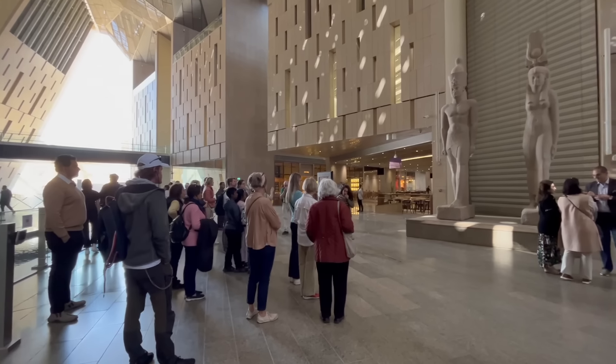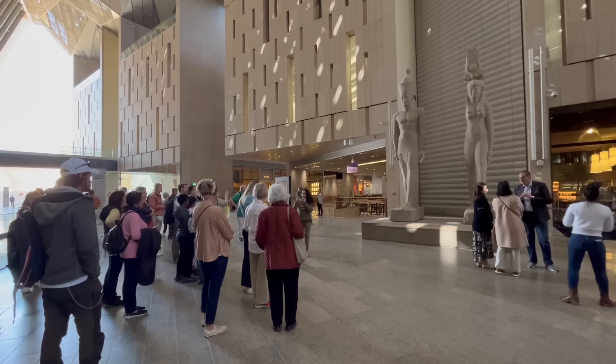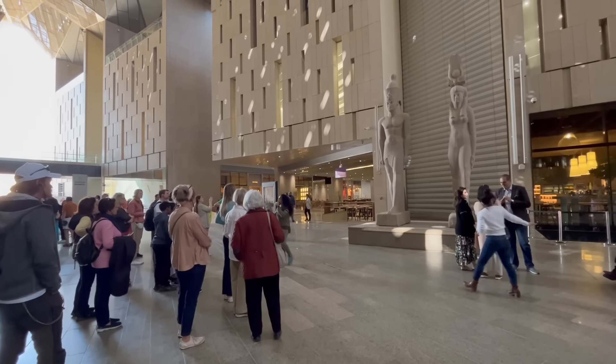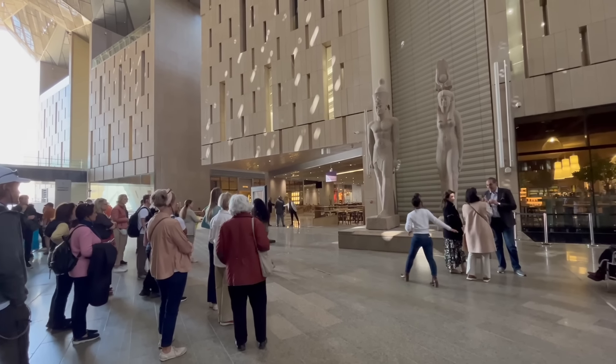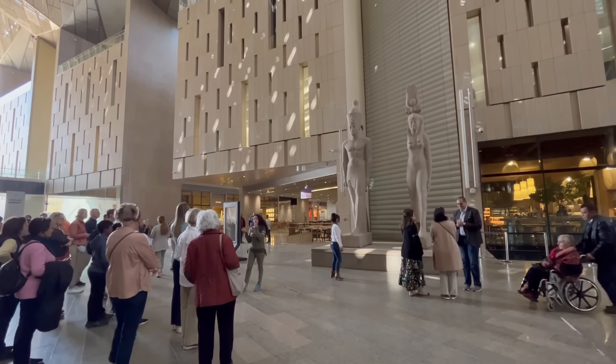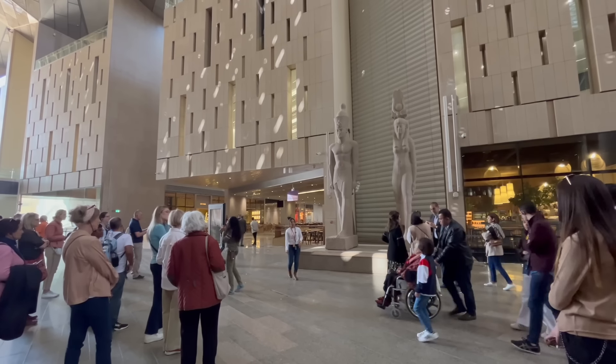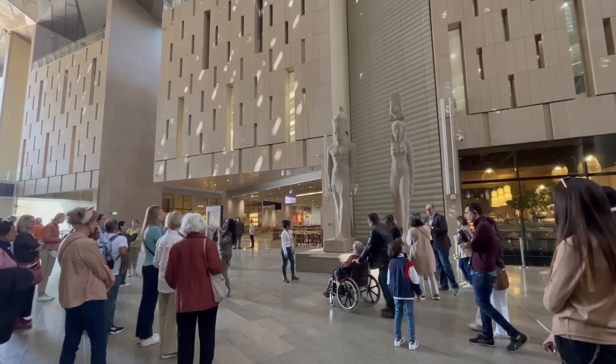Beyond the giant Ramses statue, you'll also notice two additional ancient pharaonic statues placed side-by-side just beyond the entrance to the official museum gift shop. These appear to be of a Ptolemaic-era king and queen, although we don't know for sure which specific ancient royals these statues represent.